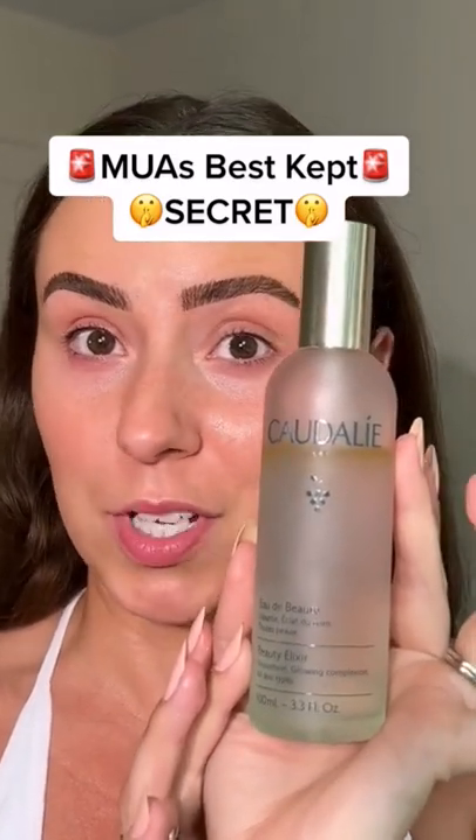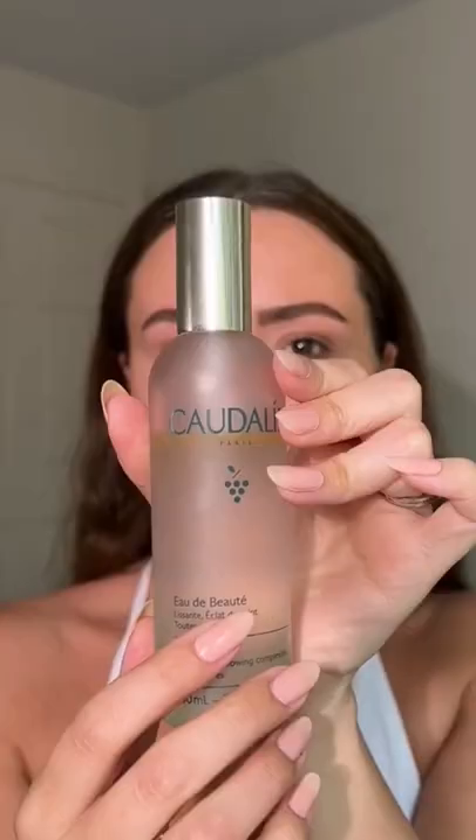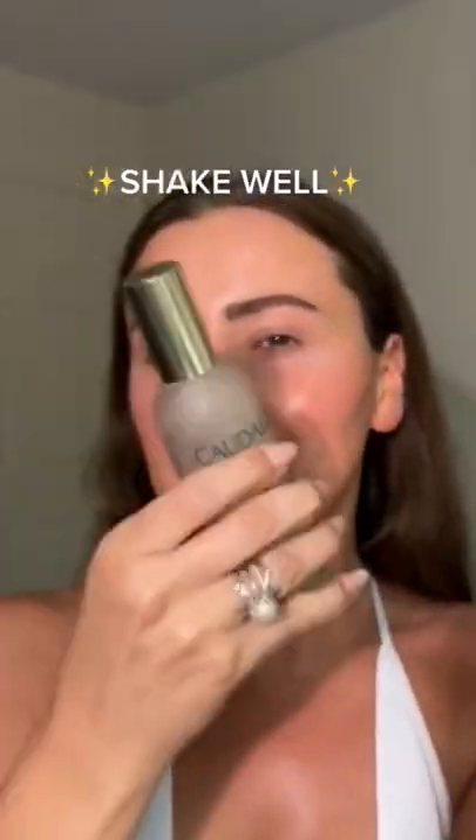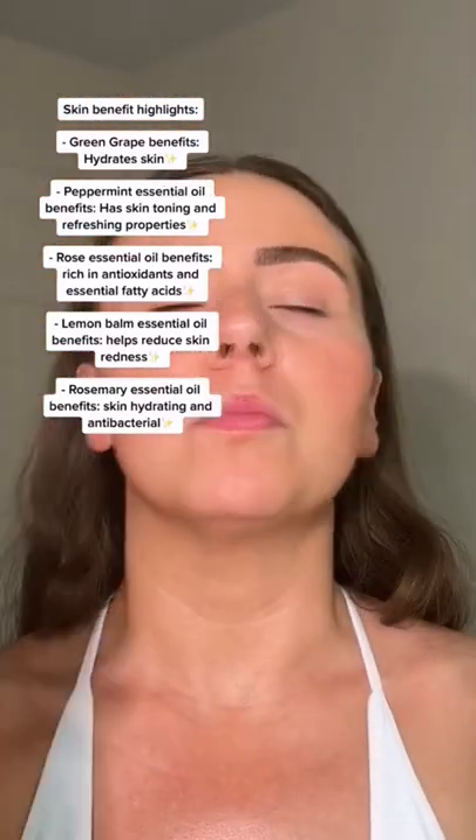Now I know you've heard of the Caudalie Beauty Elixir. Let me show you why it's one of my faves to prep and refresh the skin. First, we shake it up. It's going to be great for all skin types, but I love it to prep my makeup. It's infused with some essential oils and it smells absolutely wonderful.